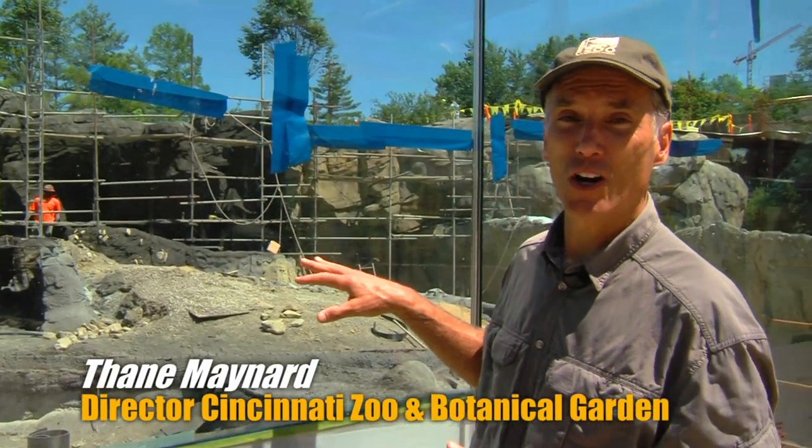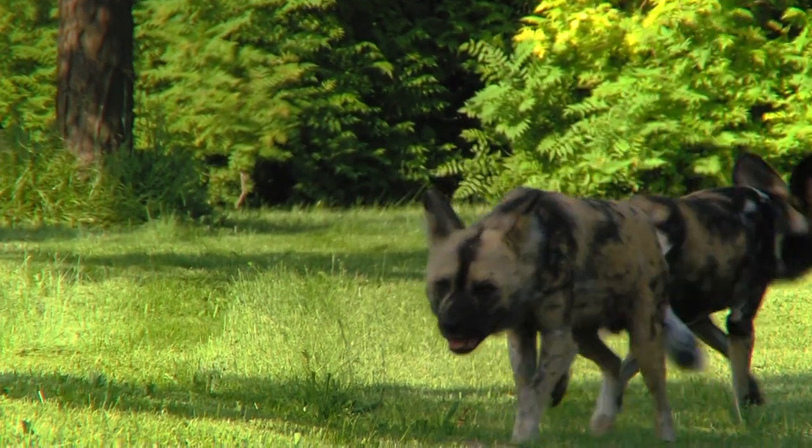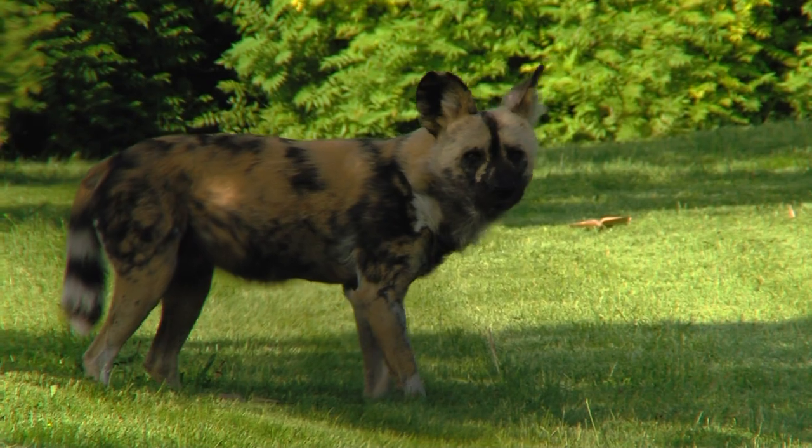If you've ever wondered what it takes to build a zoo exhibit, the main thing is a deadline. This is our new painted dog exhibit, and the next time you come to the zoo it'll look like a completely finished exhibit with the beautiful animals in it. But on a deadline, a lot of stuff happens right at the end.